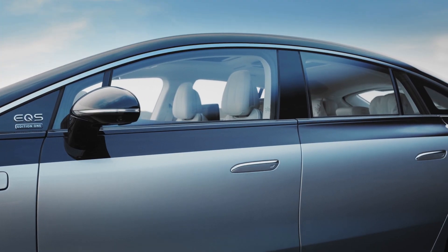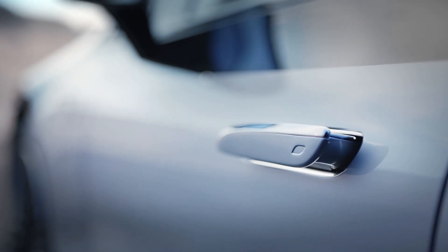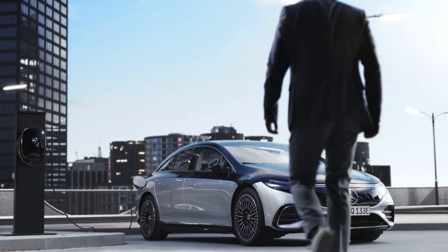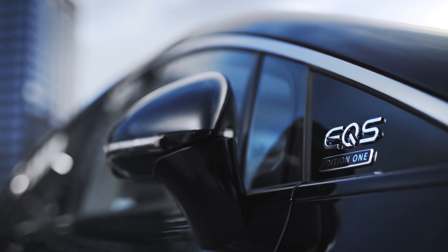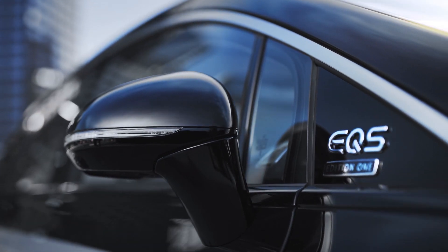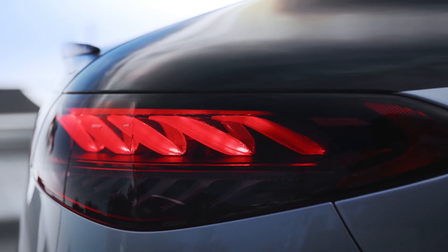The doors of the EQS have the option of opening automatically. You can swipe your hand along the handle and they'll open for you. Or — this is very cool — if you have the key fob on you, the car will sense that you're approaching and automatically, fully open the door. Then when you're inside, you give a little tug on the handle or place your foot on the brake pedal, and it will automatically close, because luxury these days is not having to close a door.